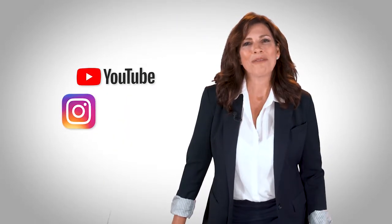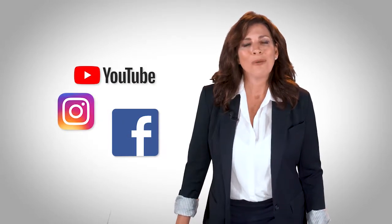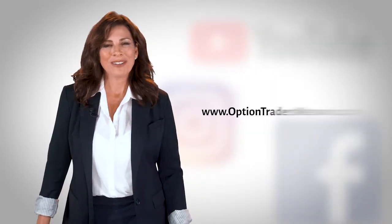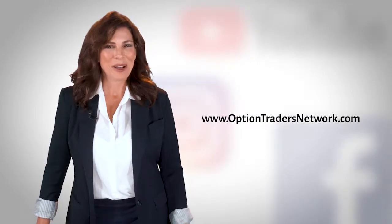We would like to thank you for taking the time to watch the videos we have put together for you today. Take a look and subscribe to our YouTube channel, our Instagram, our Facebook page, and reach out if you have additional questions — we would love to hear from you. Check out our website for more information at www.optiontradersnetwork.com. Thanks so much.